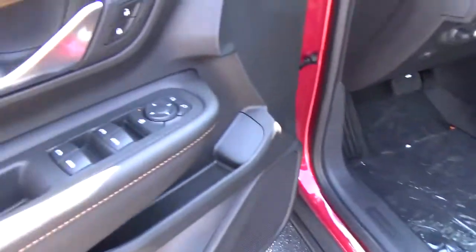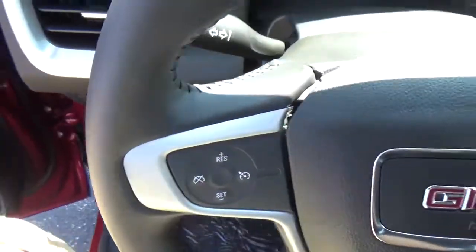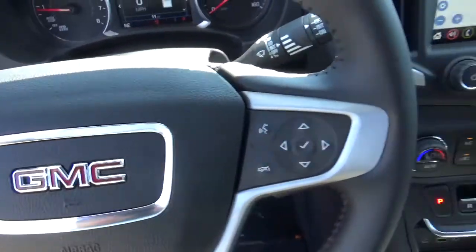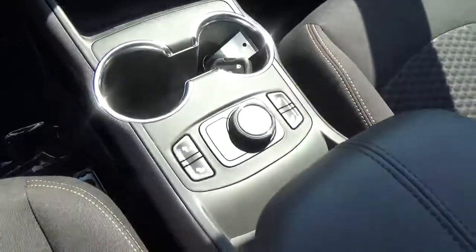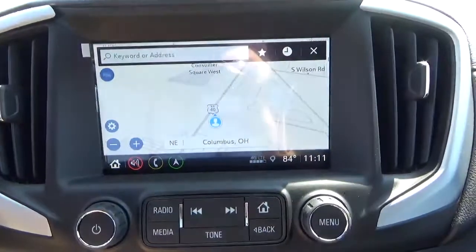Power windows, door locks and mirrors, cruise control, steering wheel audio controls, heated seats, navigation.